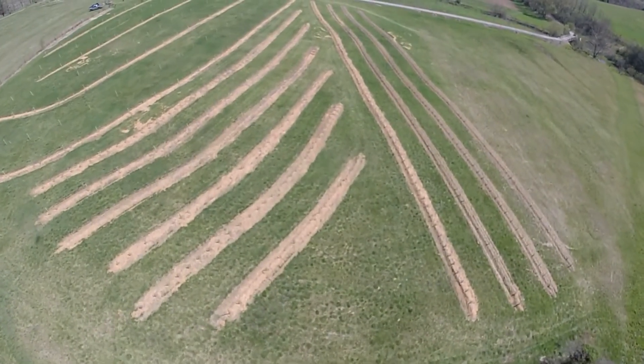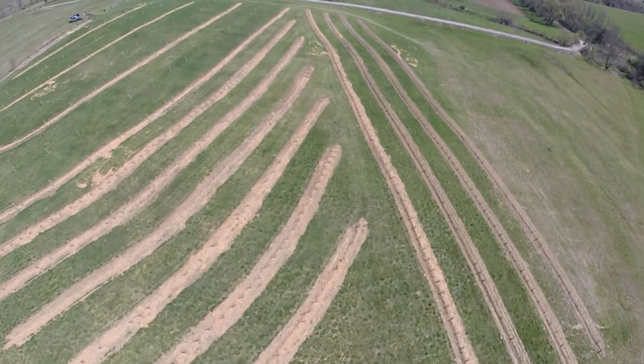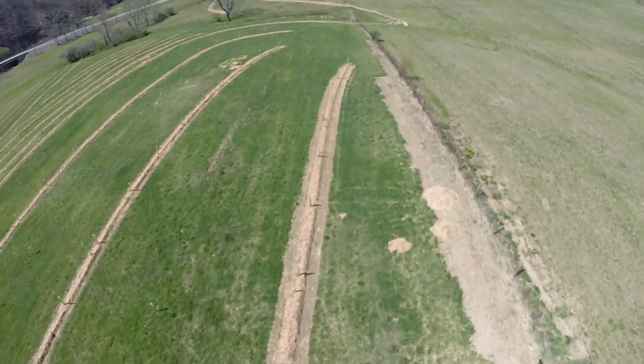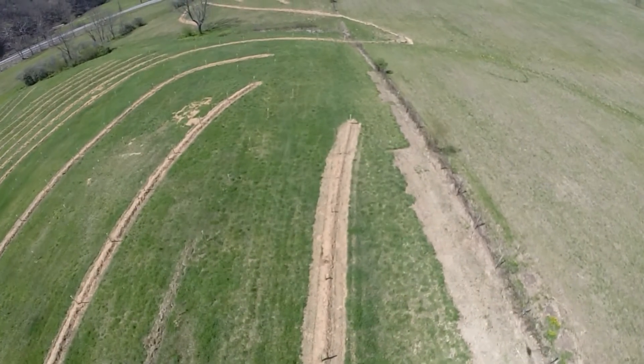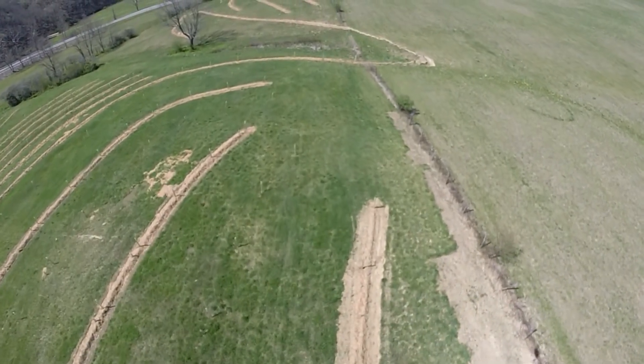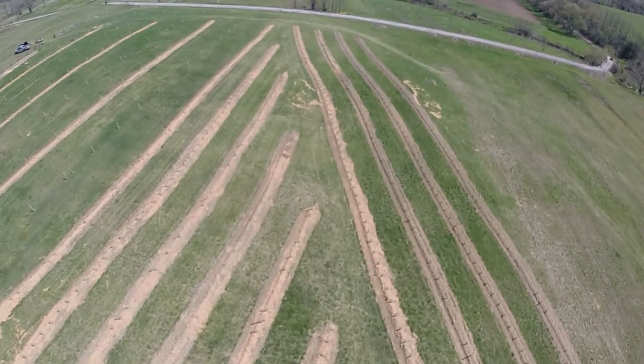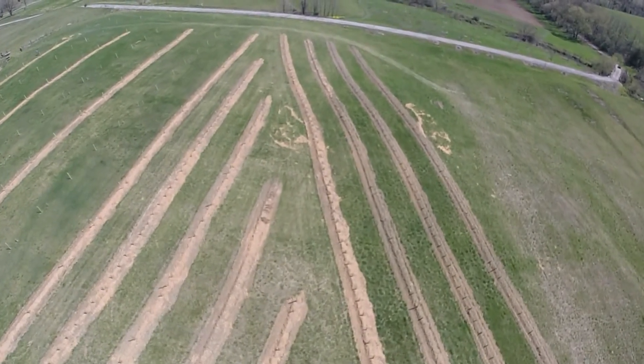We designed swales that were a little bit off contour, and what that does is it just spreads the water around the hillside, especially to places that are usually drier, and that will help us to establish the trees and make sure they have enough water. That's been a really important technique that we've used in designing the systems on the hillsides.